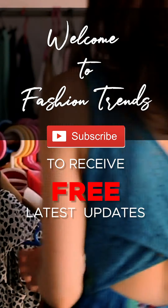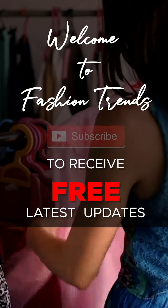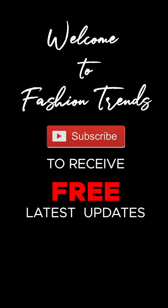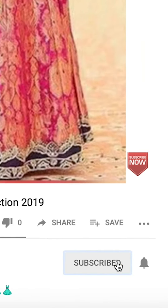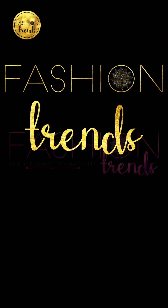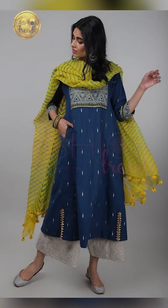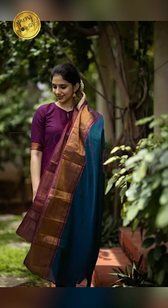Welcome to Fashion Trends. Subscribe to see more of these interesting videos from this channel and remember to hit the bell icon so you can receive similar types of videos. Hello everyone, welcome back to Fashion Trends. In today's video we'll be seeing how to style your kurti combinations, so let's get into this video.